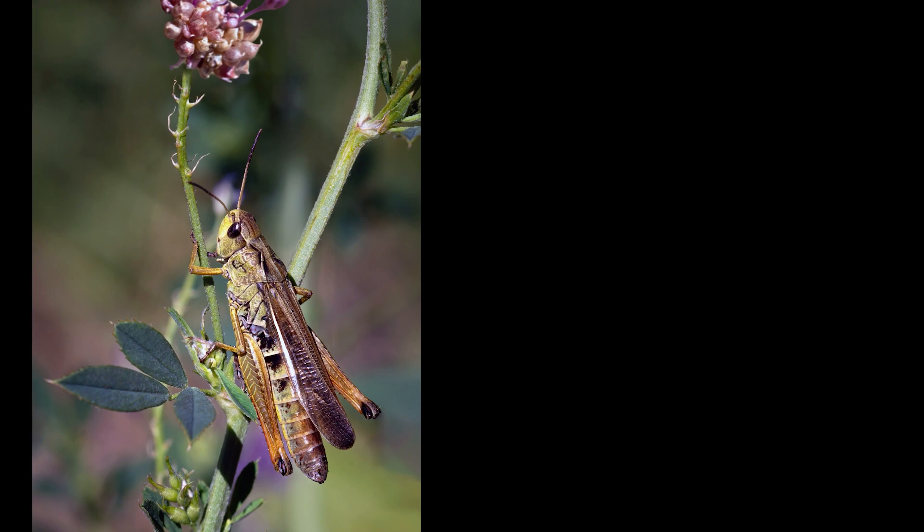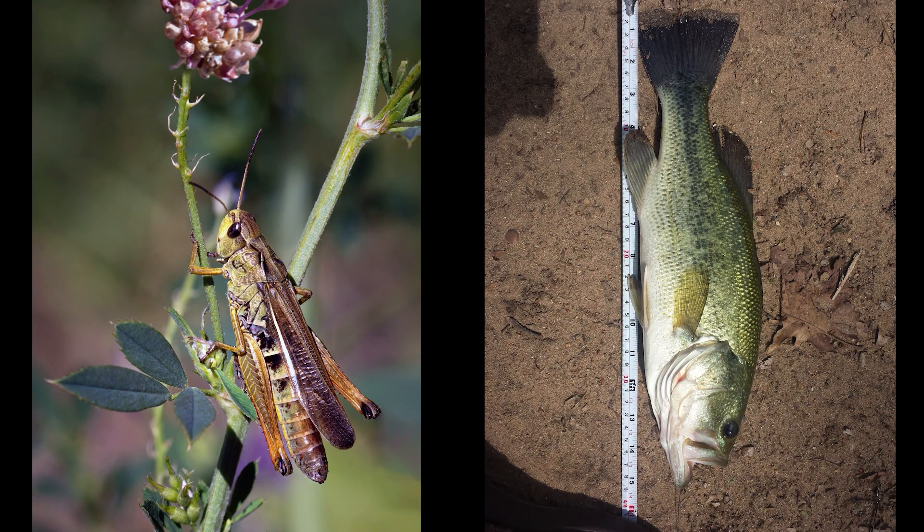What about a grasshopper or a bass? Which one's clean? Great job. They are both clean.